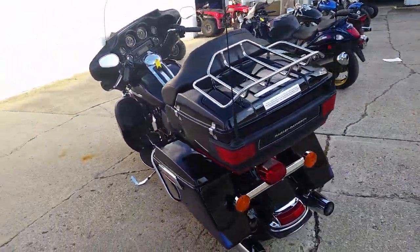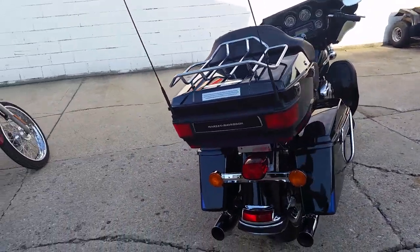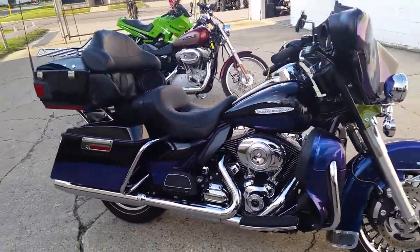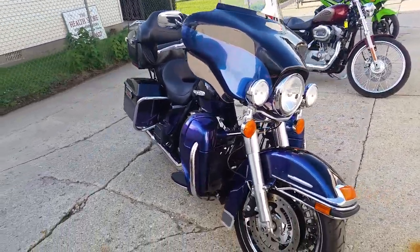It's bone stock, all original — gonna turn some heads. We got this bike priced at $16,499. Book on it is upwards of $20,000, so she's priced to move. Visit our website, approvalpowersports.com, to view the over 400 plus used bikes we have for sale.